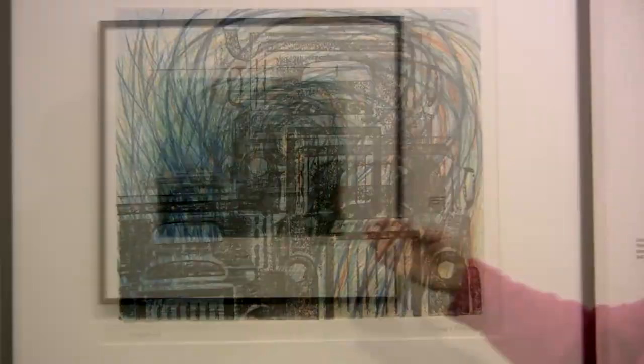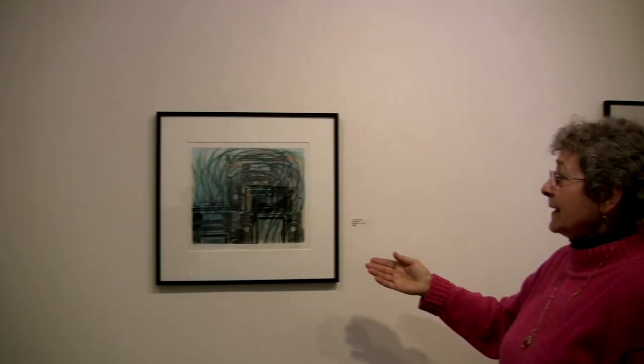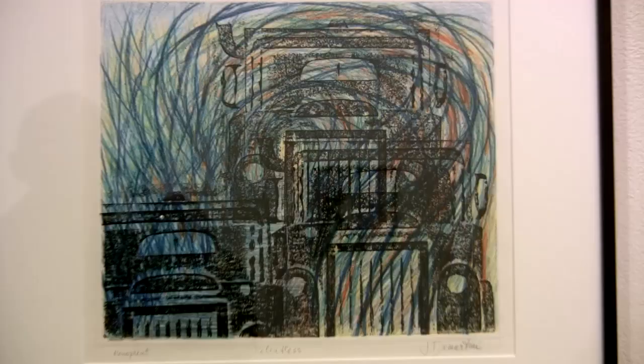This would be another monoprint — a vitriograph, which means a print from a glass plate, and then over it another calligraphy layer. This is also a monotype: a watercolor-based monotype with drawing over that.